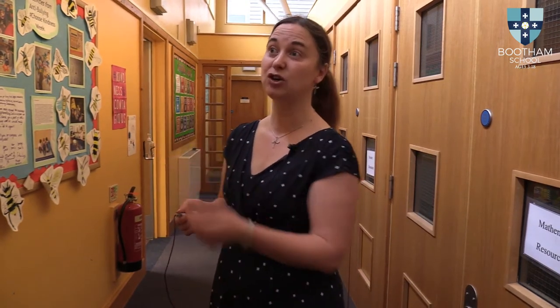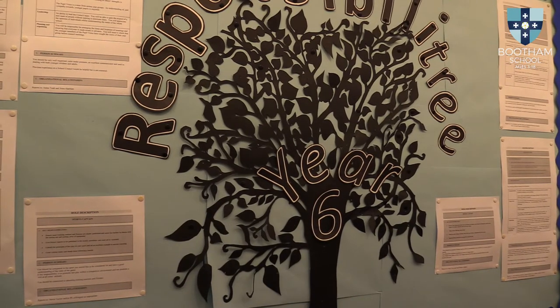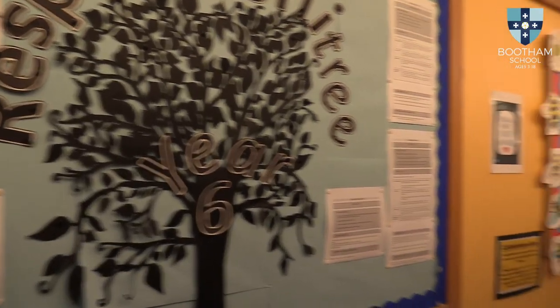There are plenty of opportunities for leadership in school. All of our Year 6 children, for example, have a stewardship. It's something that they apply for at the beginning of Year 6 — they write a letter of application and then they're interviewed, and at the end of that process they're given a job and a responsibility. Those jobs are really wide ranging: it could be a house captain or a sports captain, but it could also be the Quaker steward or even an arts ambassador.